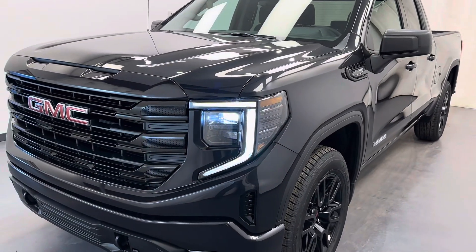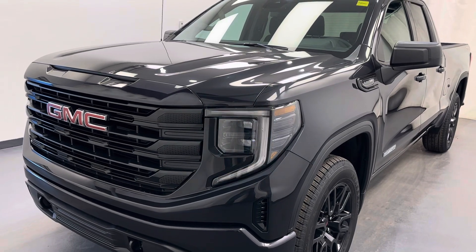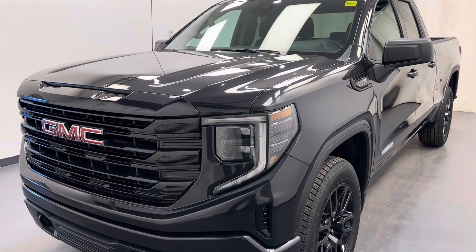Once again, stock number 257493 — 2024 GMC Sierra 1500 Elevation in Titanium Rush.